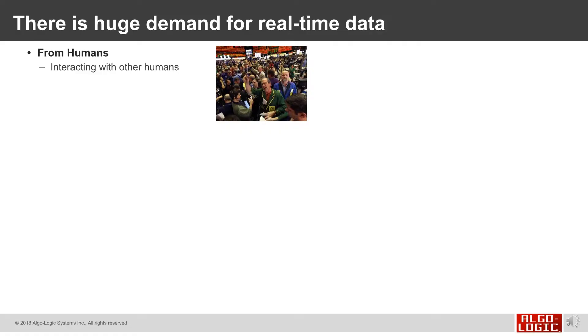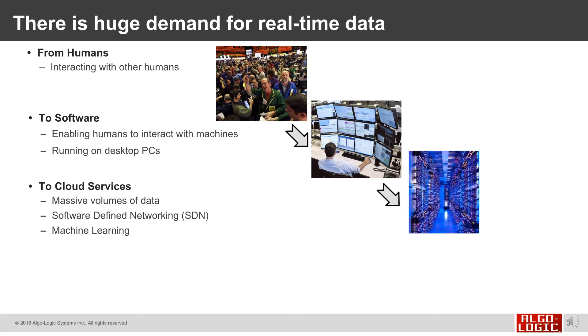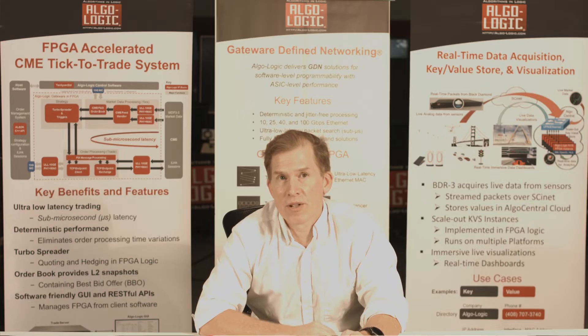There's a huge demand for real-time data, starting with humans interacting with humans, to software that enabled humans to interact with desktop PCs, to cloud services where there's massive volumes of data connected with software-defined networking that can run machine learning, to algorithms that run in logic allowing us to make decisions in real-time using gateway-defined networking.